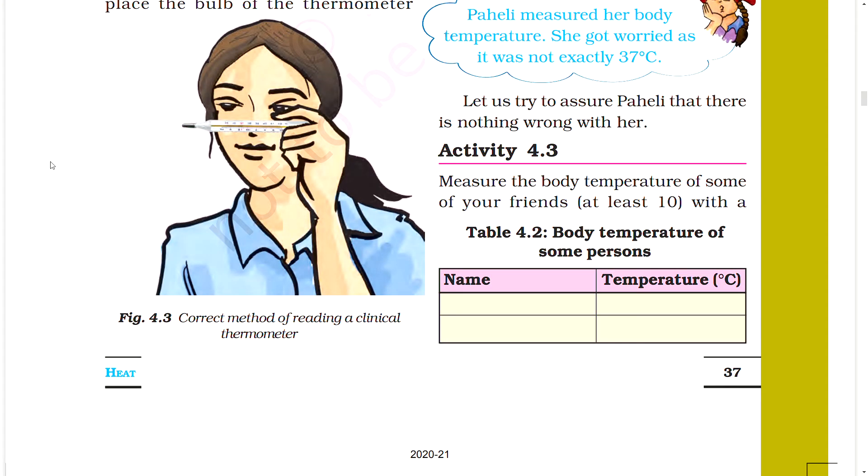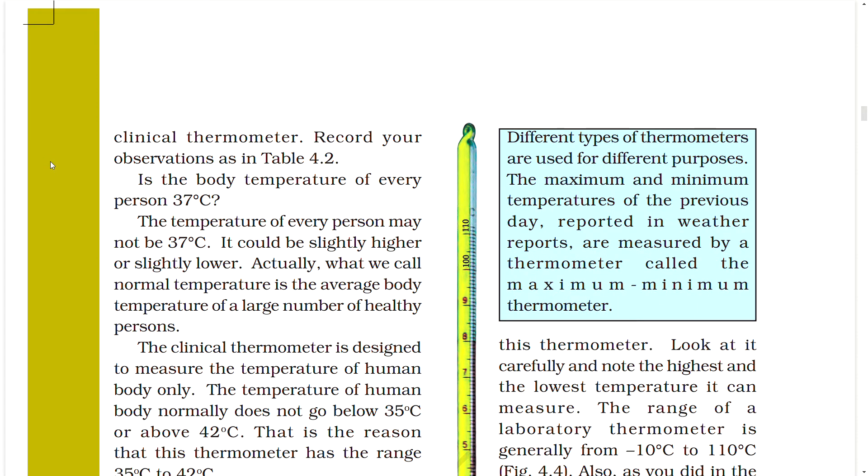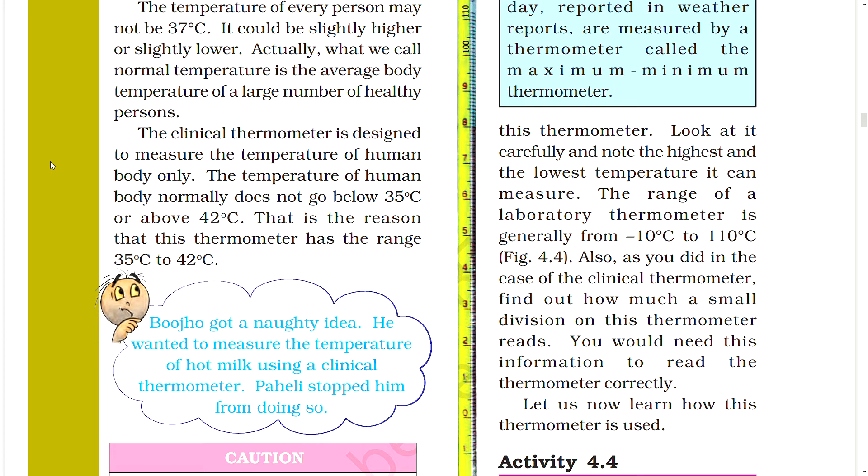Activity 4.3: Measure the body temperature of at least 10 of your friends and record your observations in a table. Is the body temperature of every person exactly 37 degrees Celsius? The temperature of every person may not be exactly 37 degrees Celsius — it could be slightly higher or slightly lower. What we call normal temperature is the average body temperature of a large number of healthy persons. The clinical thermometer is designed to measure the temperature of the human body only, which normally does not go below 35 degrees C or above 42 degrees C.